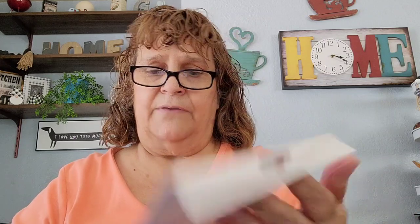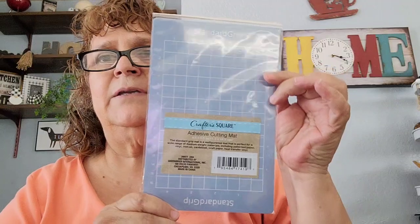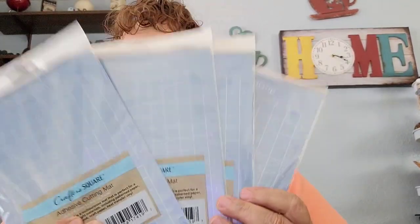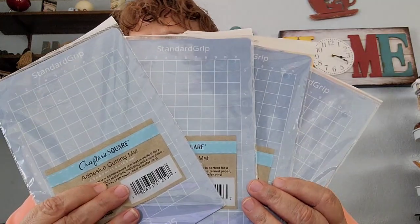I found these — these were on my wish list. This is by Crafter Square, it's the adhesive cutting mat. So that's what they look like right there. I picked up four of those, and like I said, these were on my wish list so I was happy to find those.